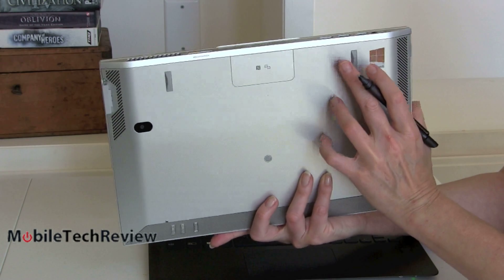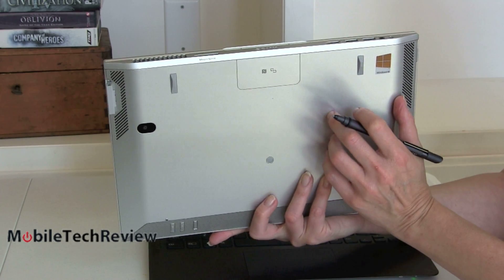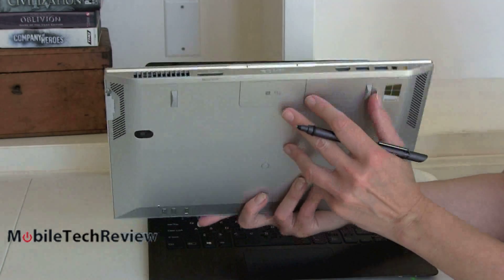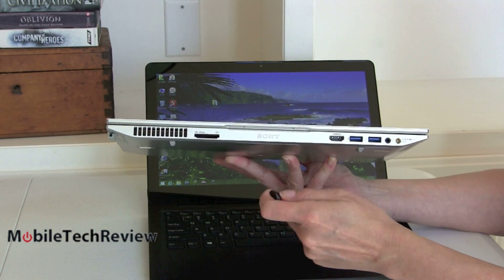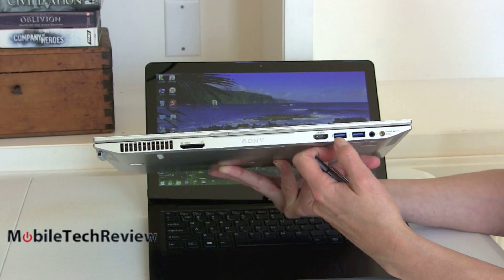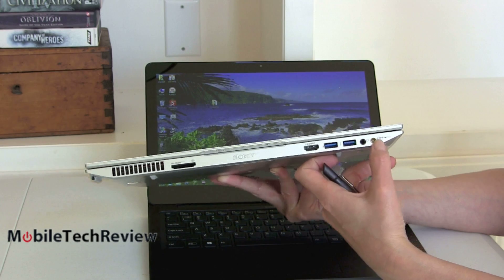The Duo is a combination of magnesium alloy and carbon fiber, though it looks a bit plasticky in silver. It's available in black or silver, same as the Flip. It has an 8-megapixel camera on the back — the Flip also has an 8-megapixel camera, which is surprisingly high resolution for a Windows convertible tablet.